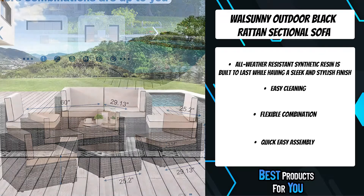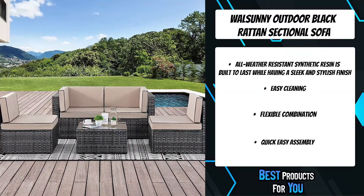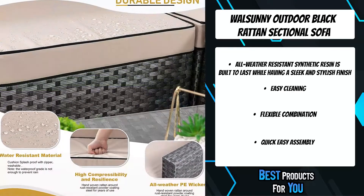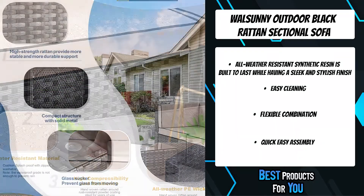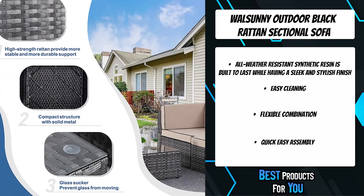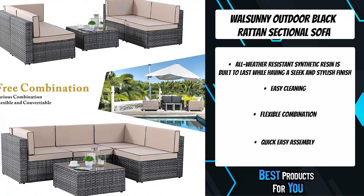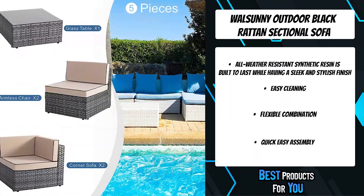Made of PE rattan wicker and a steel frame, the all-weather resistant synthetic resin is built to last while having a sleek and stylish finish. The wicker is strong, durable, and lightweight. Breathable seat cushions offer optimal comfort, and the fade-resistant cushion covers are machine washable — simply zip them off and give them a quick wash to have them looking brand new.